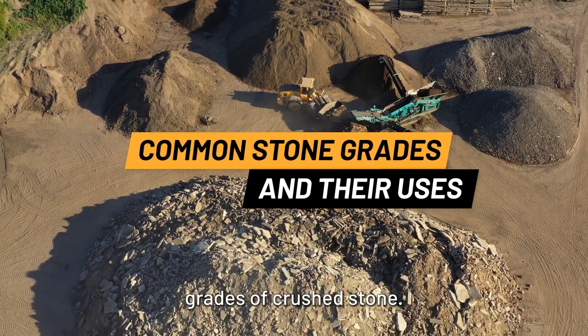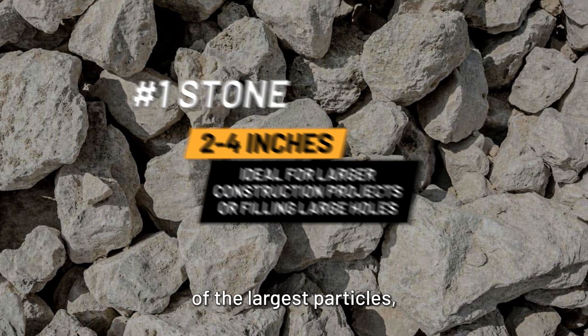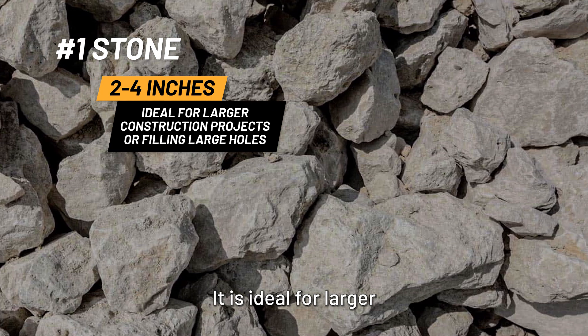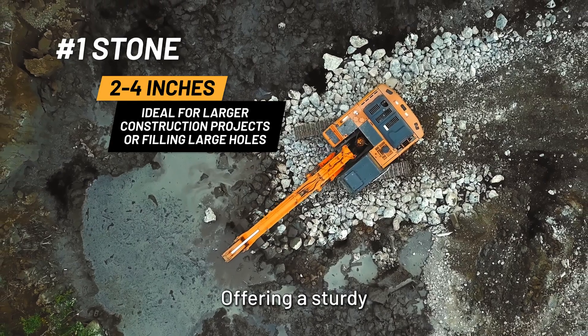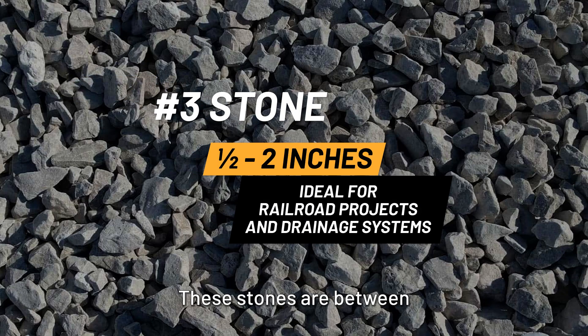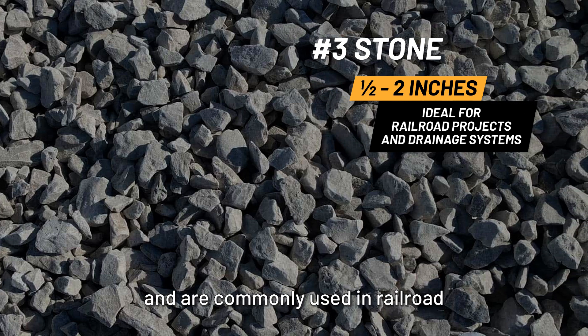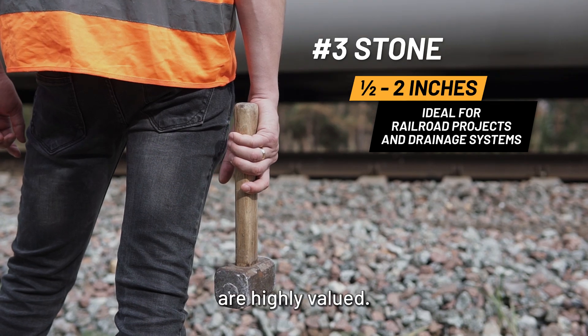Here are some of the most common grades of crushed stone. Number one stone: this grade consists of the largest particles, ranging from two to four inches in diameter. It is ideal for larger construction projects or filling big holes, offering a sturdy and reliable foundation. Number three stone: these stones are between a half inch and two inches in diameter and are commonly used in railroad projects and drainage systems, where their size and durability are highly valued.